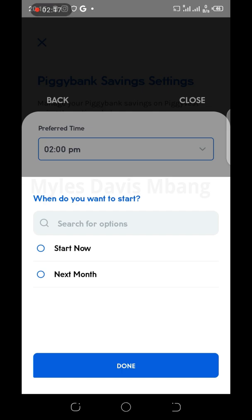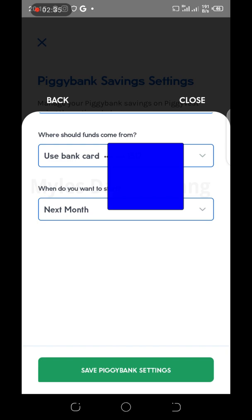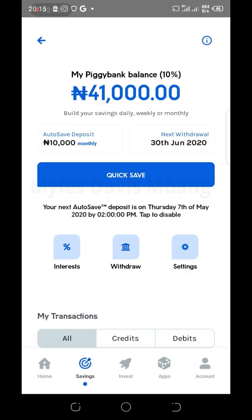Then it asks when do you want to start — now or next month. Since I have already done that this month, I would want it to start next month. I'm only using this as a demo, but if you click Start Now you will be debited immediately. If you'd like it to start from the next month, click the Next Month option, then click Save Piggy Bank Settings and confirm.